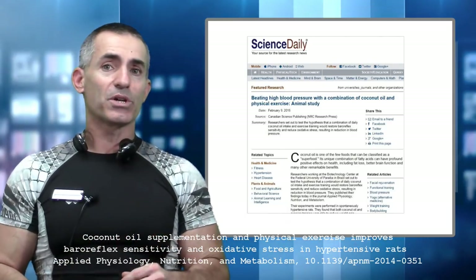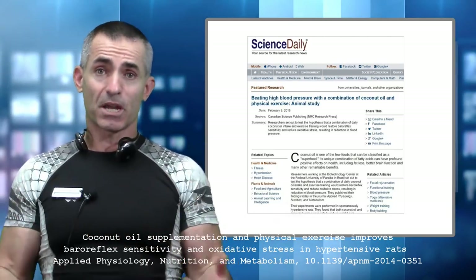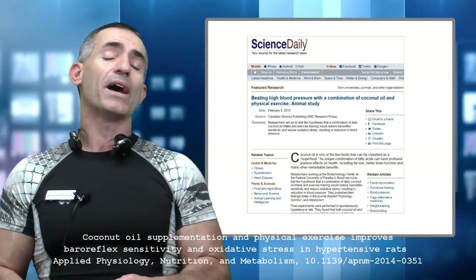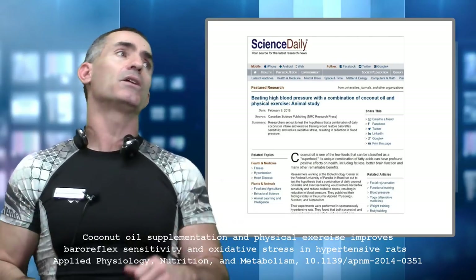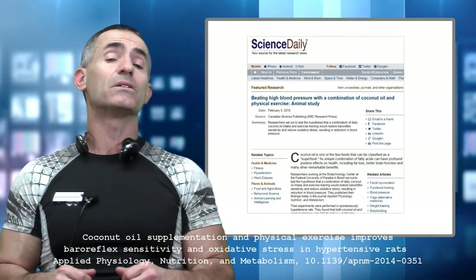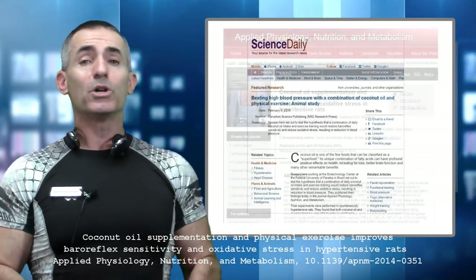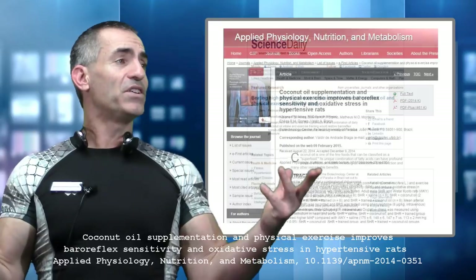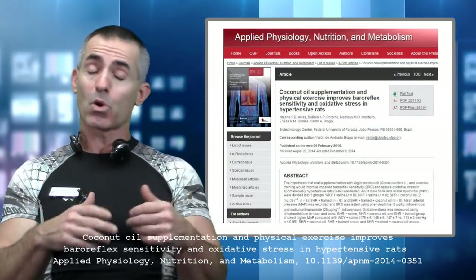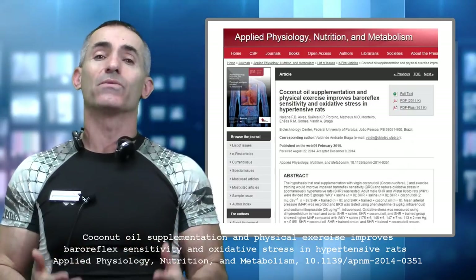To validate our statements, let's look at the research published February 9, 2015. The public title is 'Feeding High Blood Pressure with a Combination of Coconut Oil and Physical Exercise.' The citation title is 'Coconut Oil Supplementation and Physical Exercise Improves Baroreflex Sensitivity and Oxidative Stress in Hypertensive Rats.'